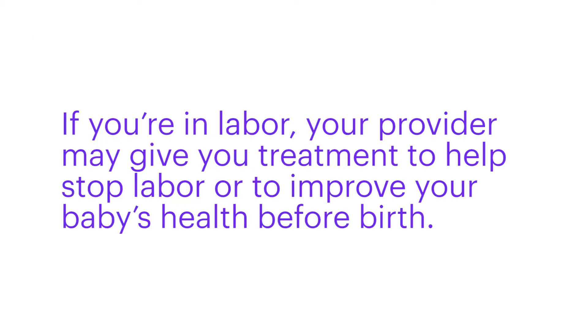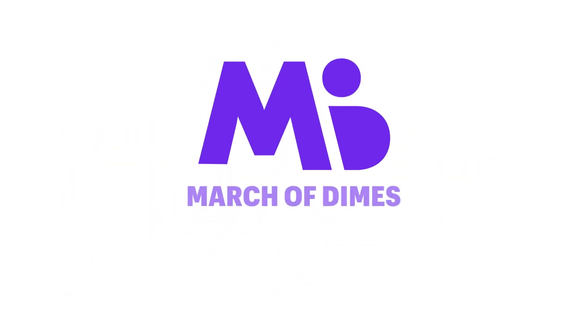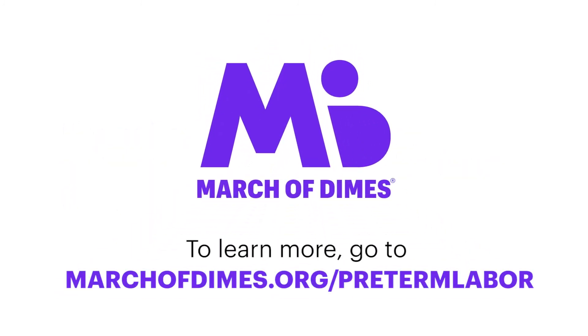If you're in labor, your provider may give you treatment to help stop labor or to improve your baby's health before birth. If you have preterm labor, getting help quickly is the best thing you can do. To learn more, go to marchofdimes.org/pretermlabor.